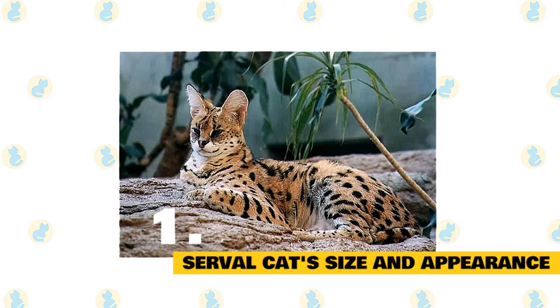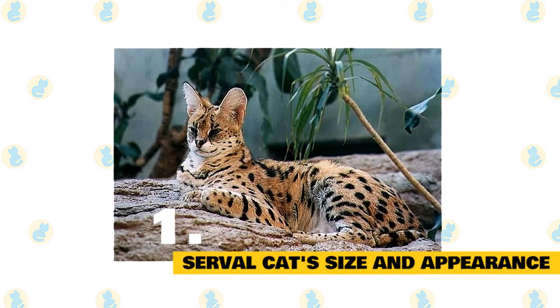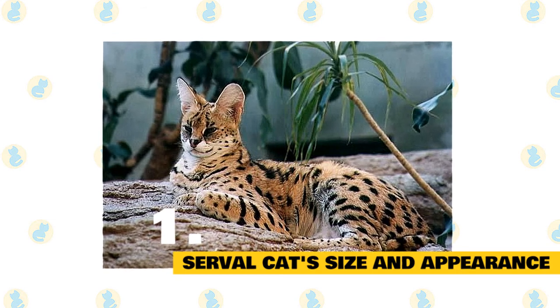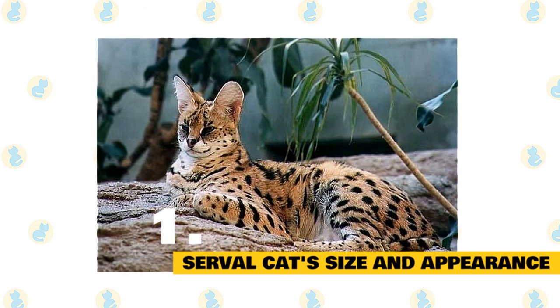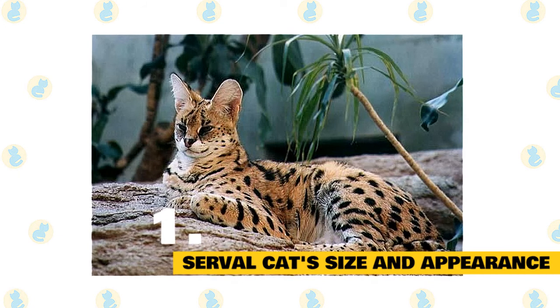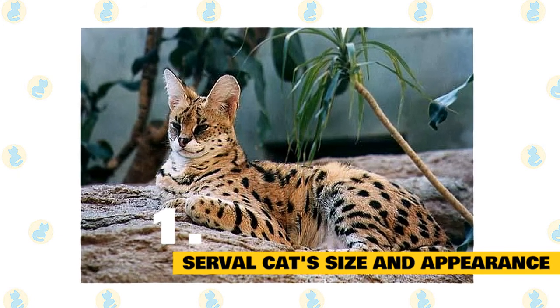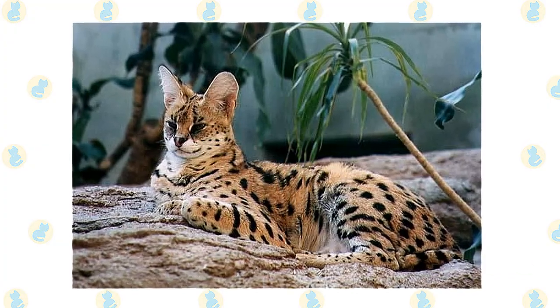The coat color is pale yellow with black markings, either of large spots that tend to merge into longitudinal stripes on the neck and back, or of numerous small spots which give a speckled appearance. These speckled servals from West Africa used to be considered a separate species, Felis brachyura, until it was demonstrated that the speckled pattern was just a morph.